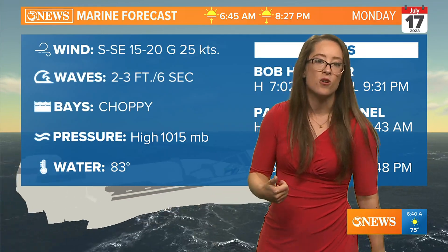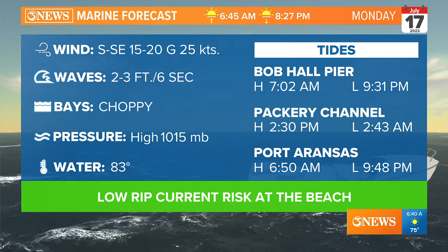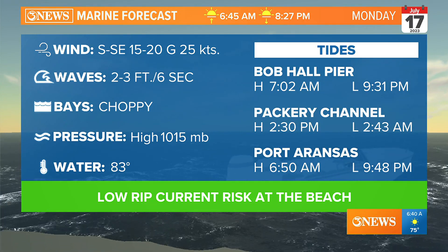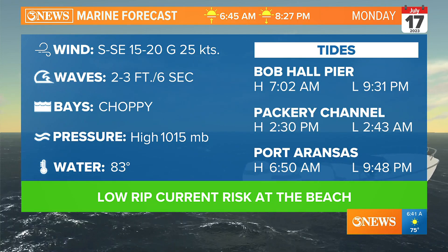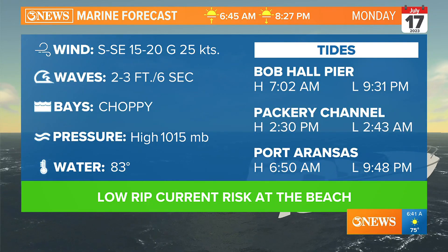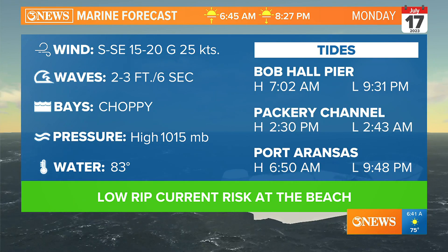If you are headed out on the water today in the coastal bend, we'll see breezy conditions making it choppy in the bay, with low rip current risk at the beach. Water temperature at the beach actually feels rather refreshing and cool because there's a lot of mixing going on with our waves. Winds are a little bit lighter today and tomorrow, so waves won't be too high. Bob Hall Pier sees high tide at 7:02, so we'll see the tide lowering throughout the day.